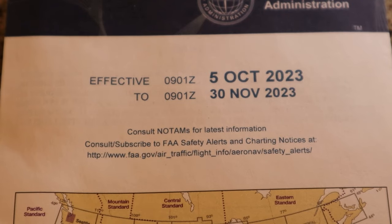I hate to even bring this up, but what's the biggest drawback to their product? Well, it's a sectional-based product. And what do sectionals do? That's right, they expire. That means you have to buy a new map every single time yours expires. And at a couple hundred dollars a pop, that's going to add up pretty quick.